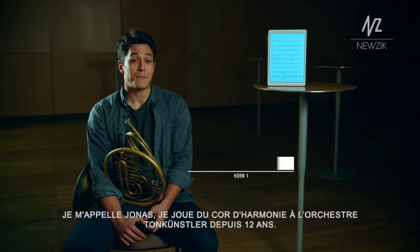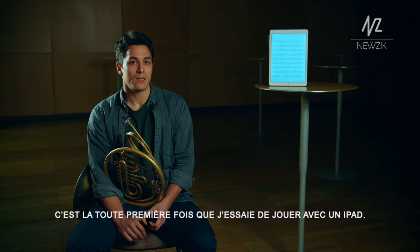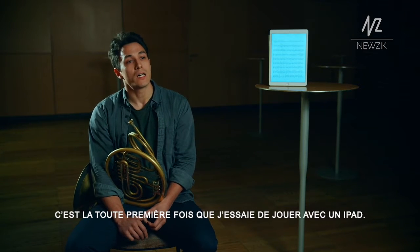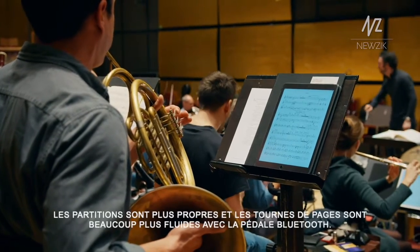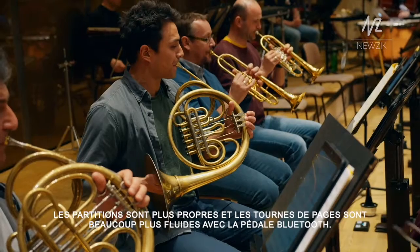My name is Jonas. I'm a horn player in the Tonekünstler Orchestra for 12 years, and it's actually the first time I tried to play on an iPad. It works much cleaner, and working with the foot pedal for page turning is much smoother.